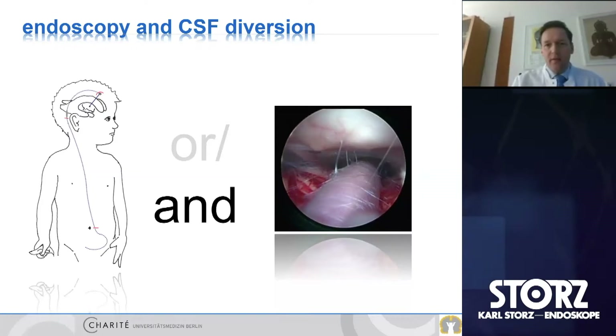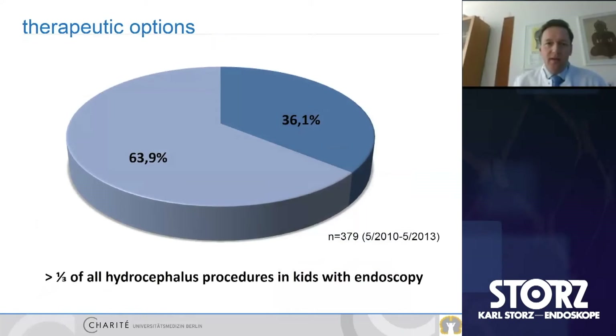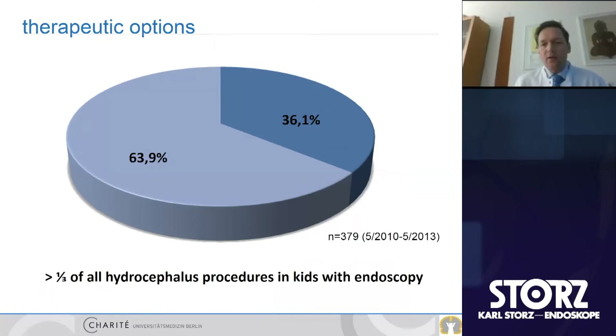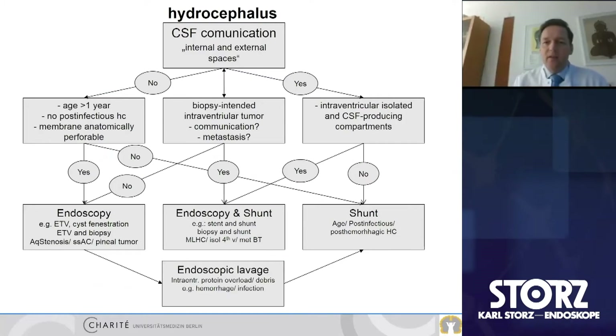Looking at our series from 2010 to 2013 — 380 patients — we saw that more than one-third of all hydrocephalus procedures in children were done with endoscopy. So endoscopy definitely plays a very important role in the treatment of hydrocephalus. I think everybody would agree on that.